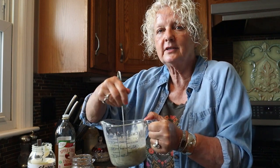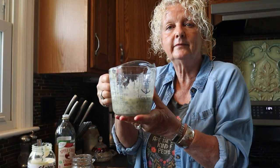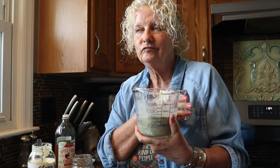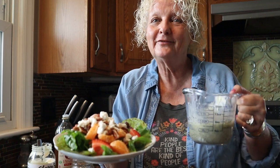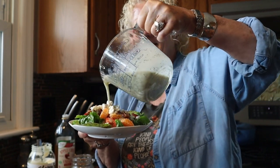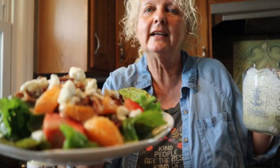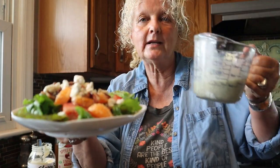We've got our dressing all stirred up, full of poppy seeds — it looks lovely. Now I just wish I had a salad to put it on. Look — my favorite salad for my poppy seed dressing, let's try it. That is beautiful, delicious, and it's a light dressing for summertime. I want you to give this a try; you will not be disappointed.